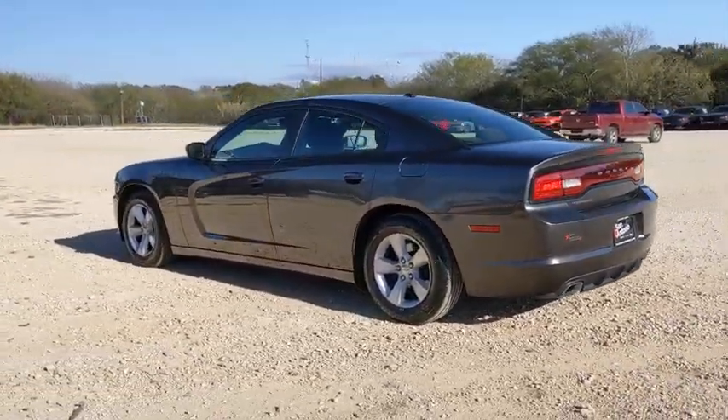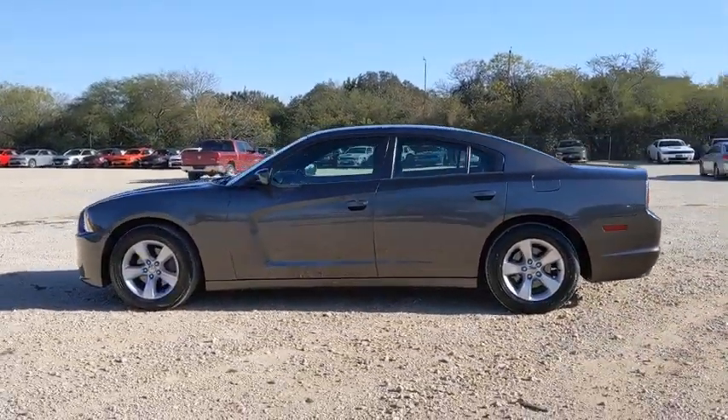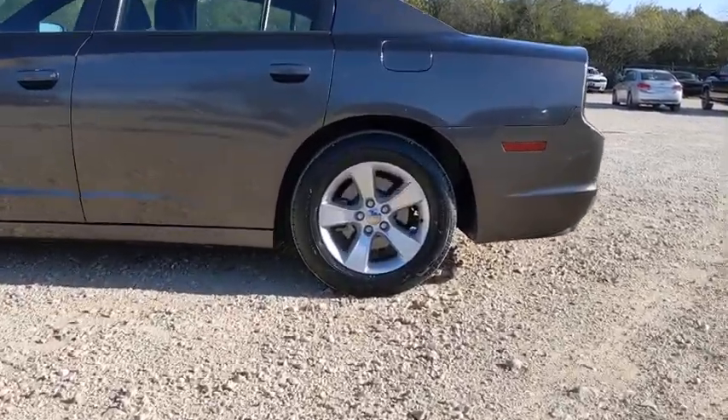This vehicle has less than 80,000 miles. Here are some of this vehicle's great options: premium wheels, traction control, dual airbags, leather-wrapped steering wheel.